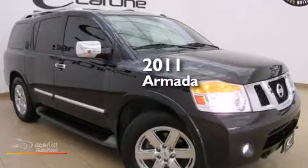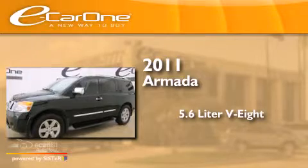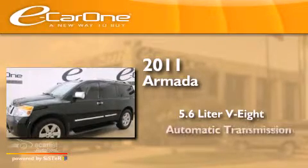This is a 2011 Nissan Armada. It features a 5.6 liter 8-cylinder engine and an automatic transmission.